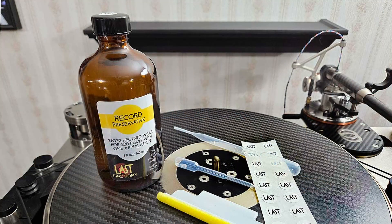The name LAST is an acronym for Liquid Archival Sound Treatment. I first came upon and used the LAST products back in the 1980s. There were two stylus formulations, one to clean and a second for preservation, two different LP cleaners, one all-purpose and one for power cleaning, and finally, to my mind, their piece de resistance, their utterly remarkable record preservative.